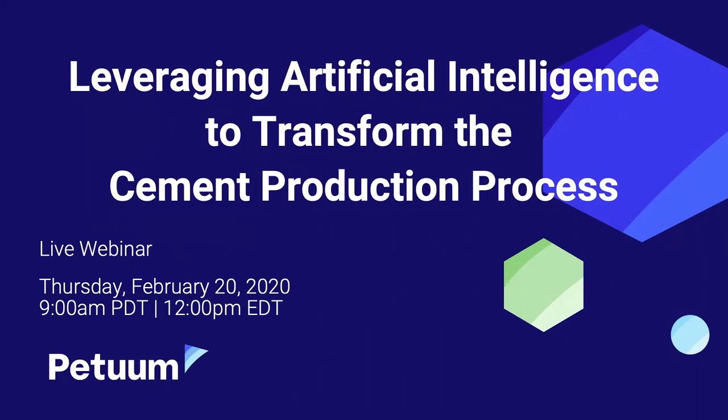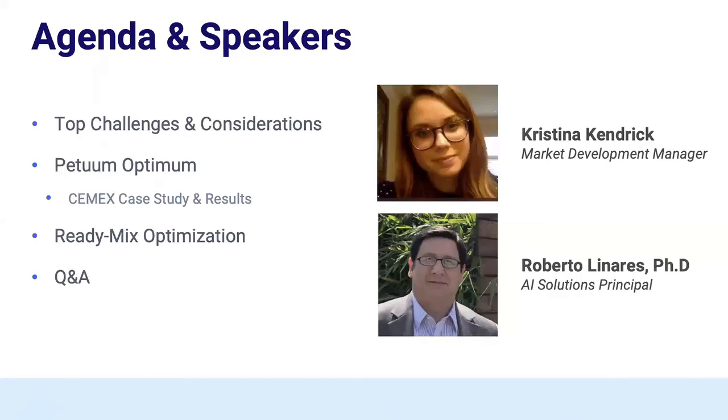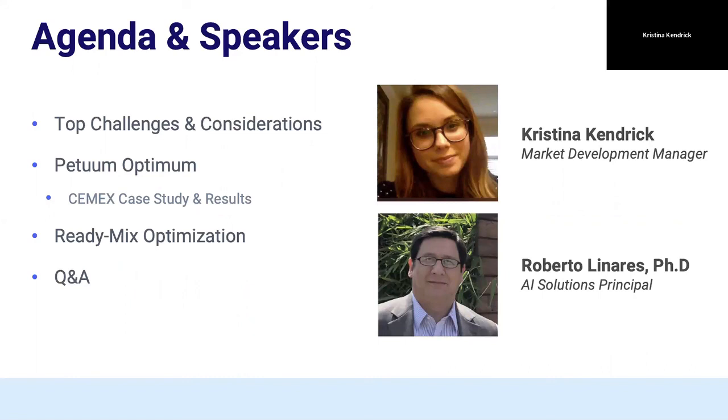My name is Christina Kendrick, and I'm joined by my peer and colleague, Dr. Roberto Linares.